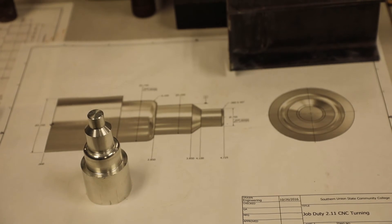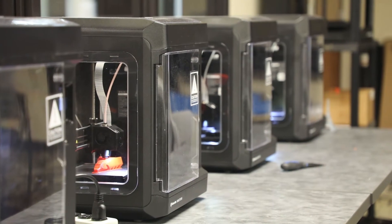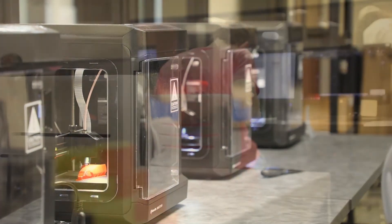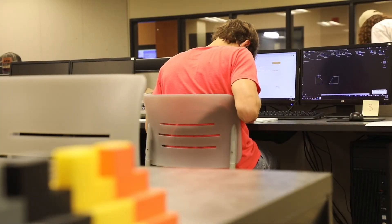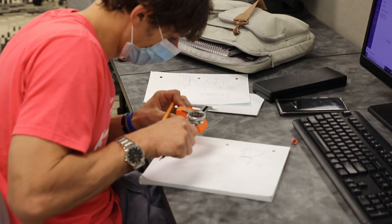Being able to see something from creation to production is a pretty cool process. If you find that you're the type of person that likes to take things apart to see how they work, or you consider yourself creative, you may want to consider signing up for the engineering and design program.